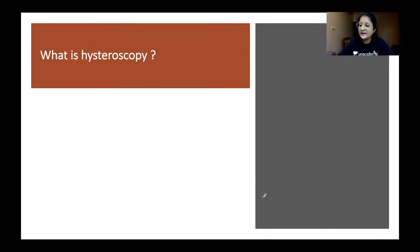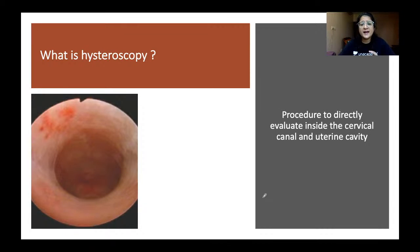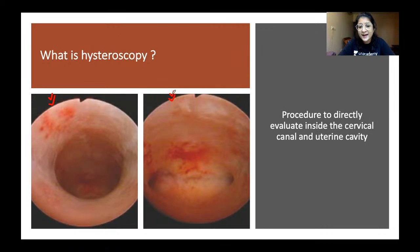Hysteroscopy is a procedure to directly evaluate the inside of the cervical canal and the uterine cavity. It is the gold standard investigation for evaluation of the uterine cavity and any pathology within it. With the hysteroscope we can visualize the endocervical canal, the anterior wall, fundus, posterior wall, lateral walls, and both tubal openings — giving a complete view of the uterine cavity.